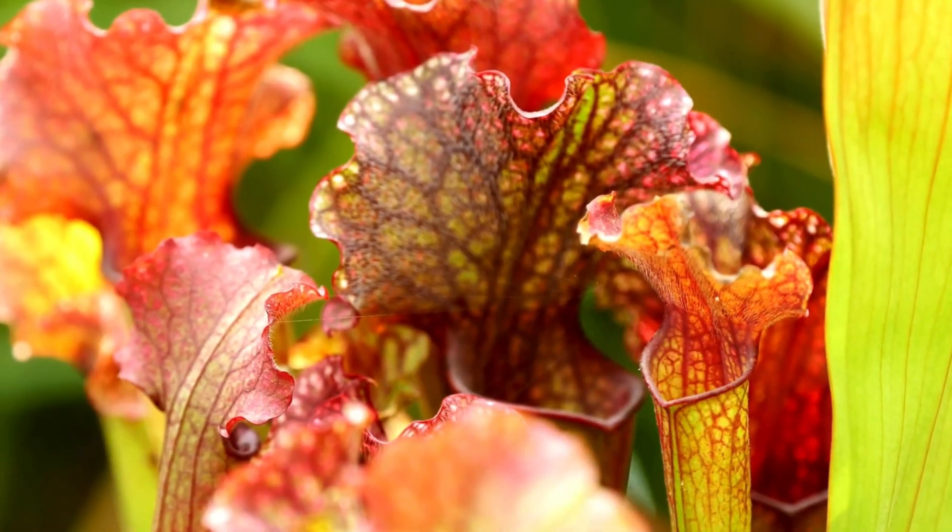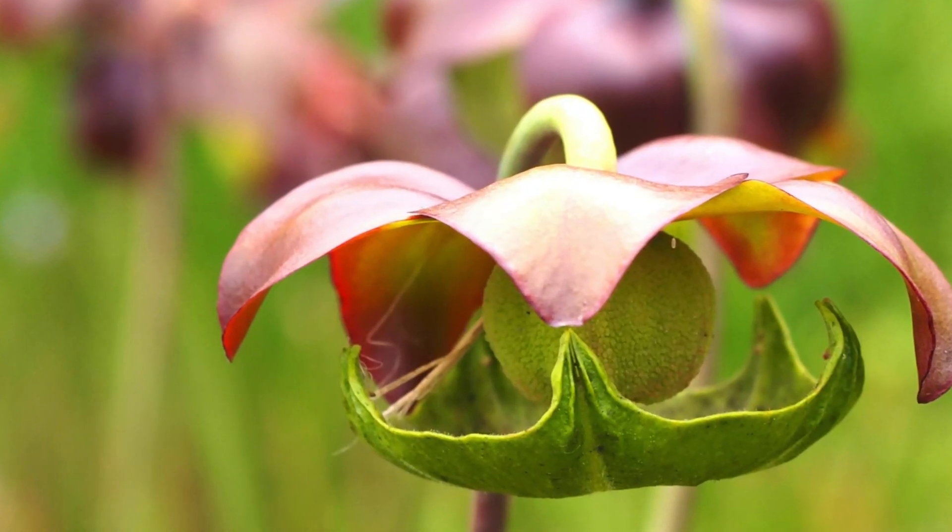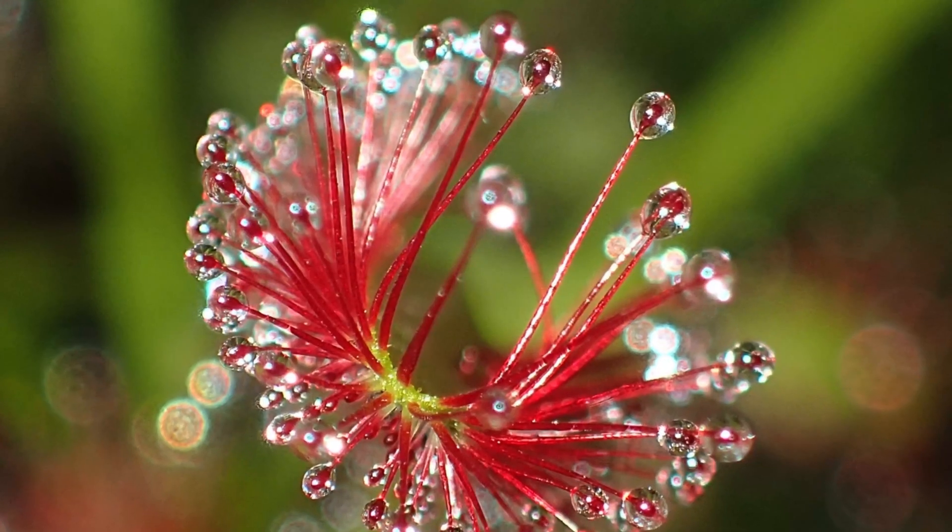But not all carnivorous plants eat bugs. Some plants, like the rorodula, can catch insects but don't digest them. Instead, they rely on tiny bugs called mites to break down the insects for them. And many carnivorous plants can be colorful — they have bright colors and interesting shapes to attract their prey.